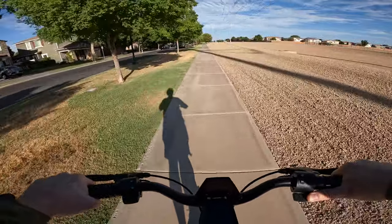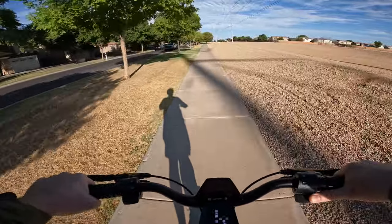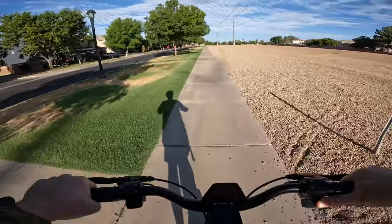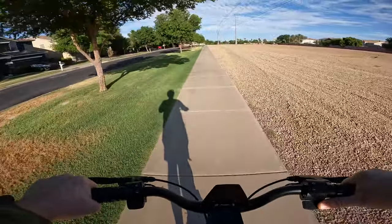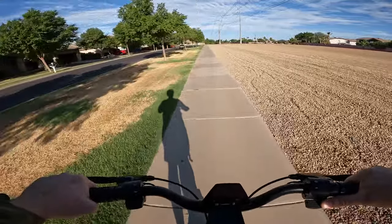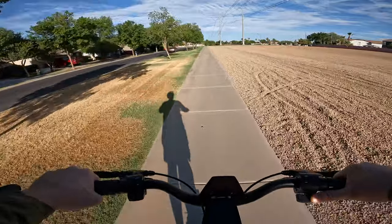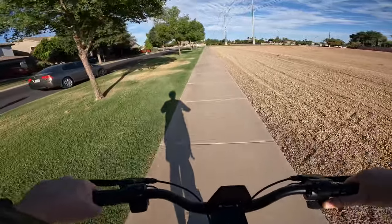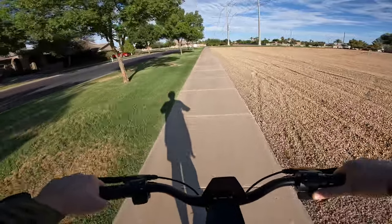We will be measuring our ride today with Garmin GPS to be as accurate as possible. I'll be checking in every few miles to give a quick update on battery bars remaining, distance traveled, and all that. This scooter has an 18 amp hour, 52 volt battery, so it'll be interesting to see what range we can get.